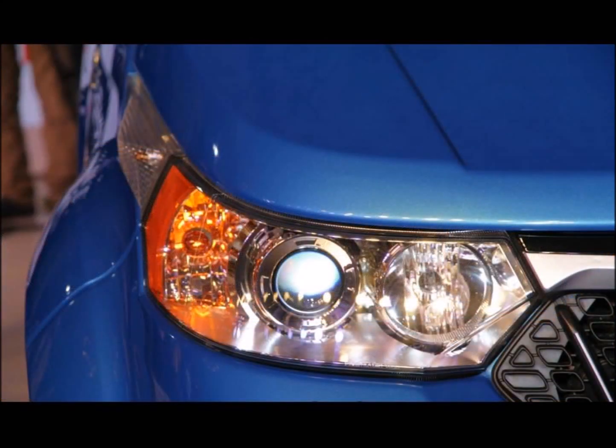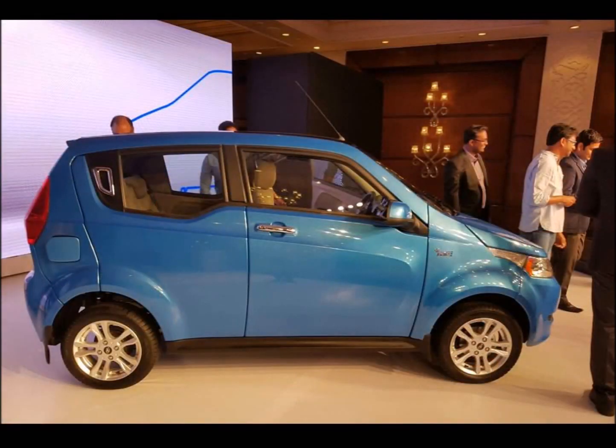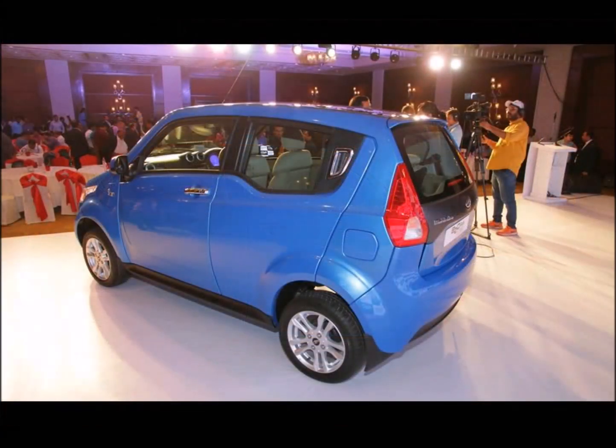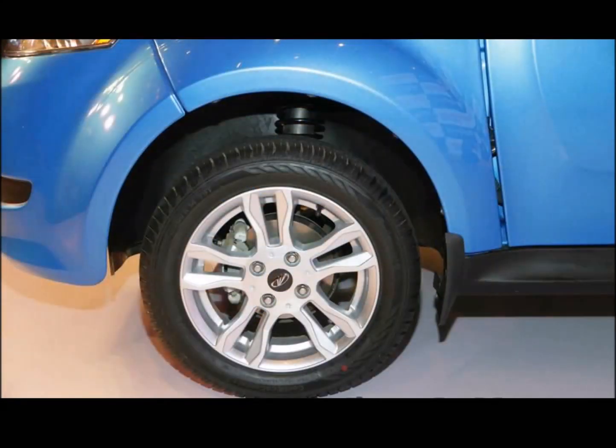The Mahindra E2O Plus not only adds extra doors to accommodate rear passengers, but also features elements distinct to the two-door Mahindra E2O. It sports a new grille with vertical slats, swept-back headlamps with projector lighting, new bumper designs, longer wheelbase, redesigned window line, and LED-powered vertical tail lamps.